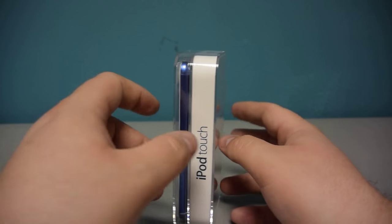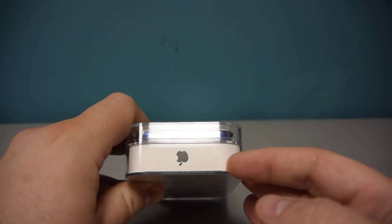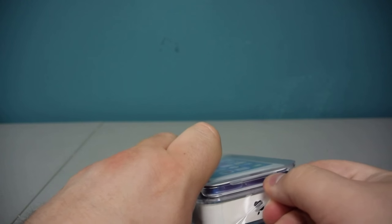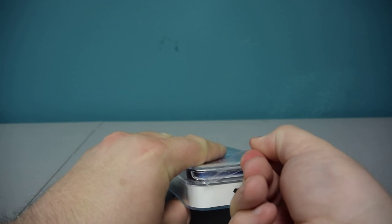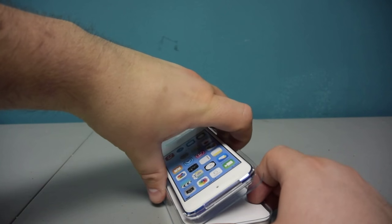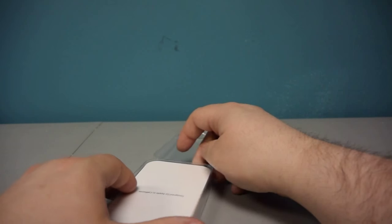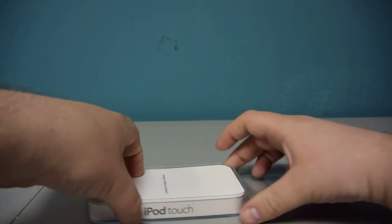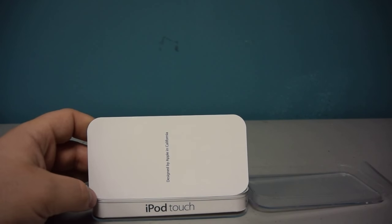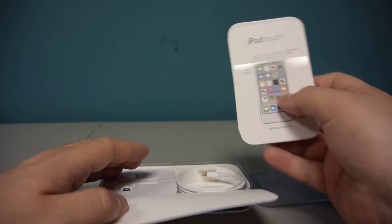The other side also says 'iPod Touch.' To open this, there's a little arrow that shows us how to peel the plastic off. It feels so nice — Apple is very well known for its design, not only of its products but of its packaging, and this is no different. Beautiful. I'm going to put the iPod itself to the side for just a moment. Inside it says 'Designed by Apple in California.'